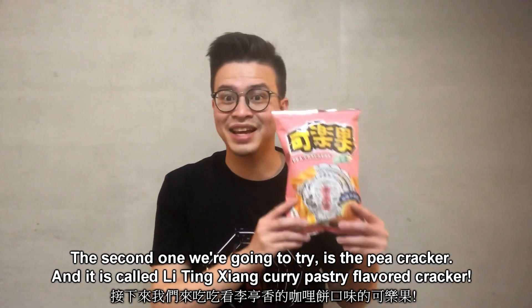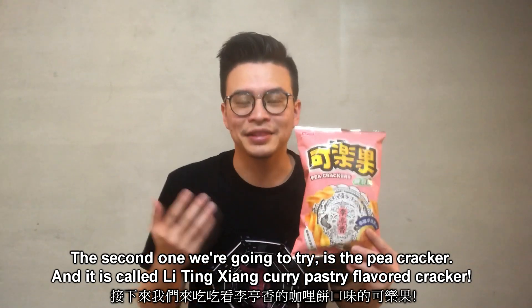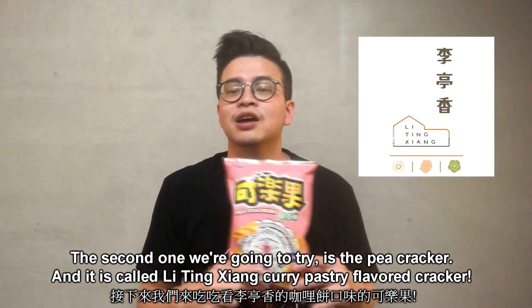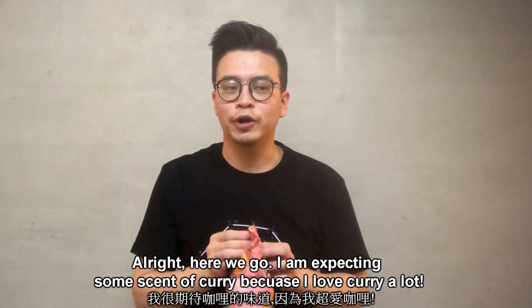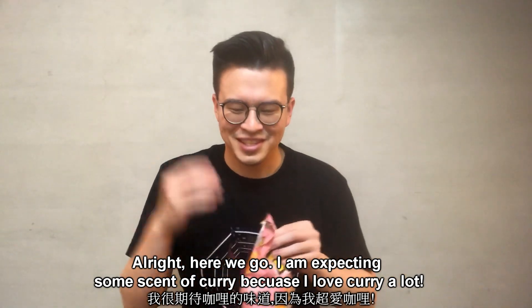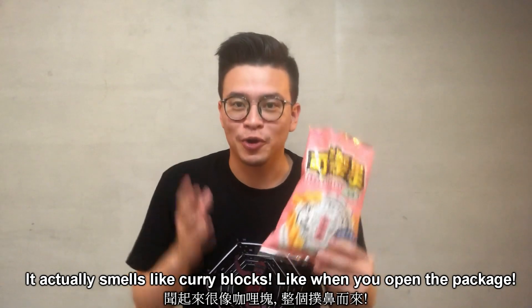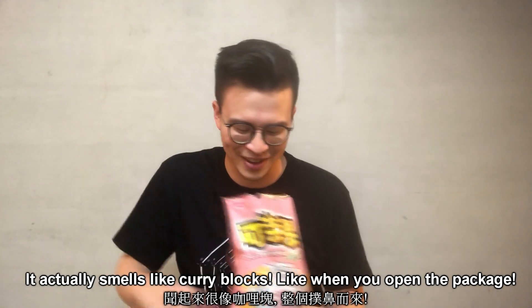The second cracker we're gonna try is the Keleguo pea crackers, and this time we're gonna try what's called a curry pastry flavored cracker. Here we go. I'm expecting something a bit more — you know, having a sense of curry because I love curry a lot. It smells like curry blocks — exactly. When you open up the package, the smell really hits you.